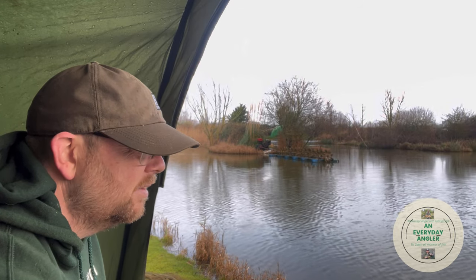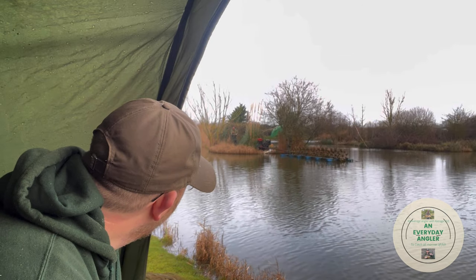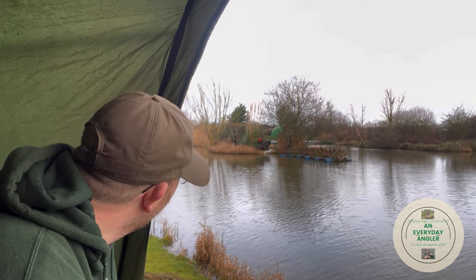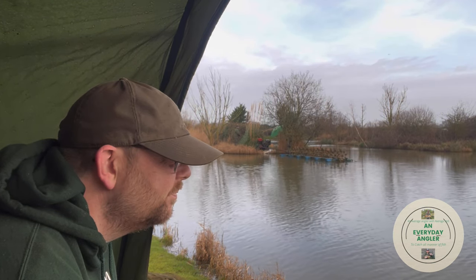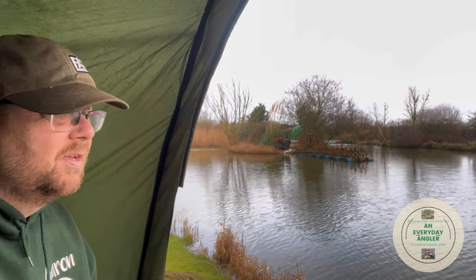If I get one more bite and I don't land it, I will change the hook. Tom's just had a nice perch. Steve's had a roach. And I've caught a cold. I'm getting a fair few bites but I can't hook anything. So if I get one more bite and I don't hook it, I'm going to change the hook — that's the only thing I can think of that could be hindering hooking the fish after so many bites.